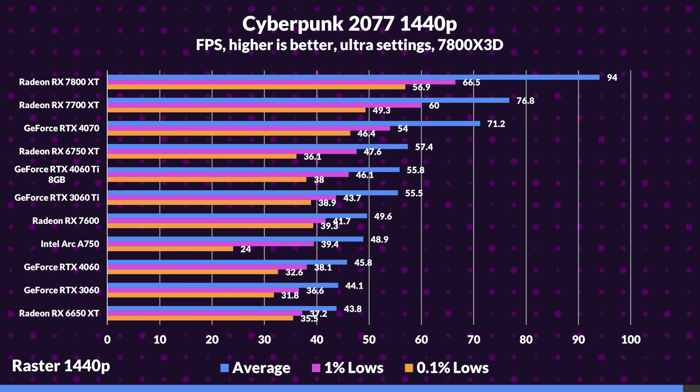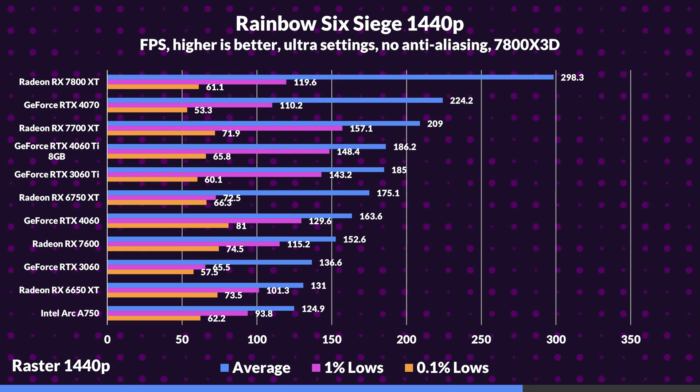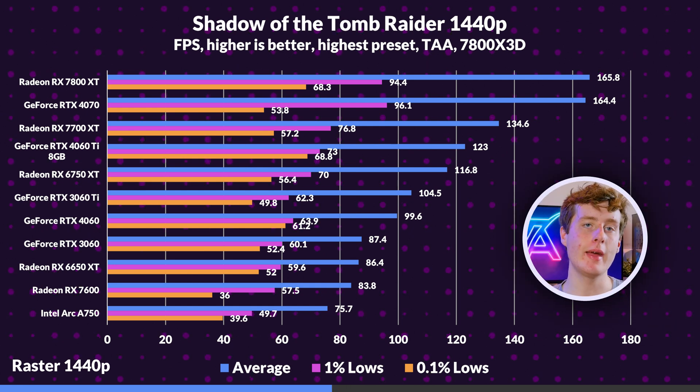At 1440p rasterization, the 7800 XT is still taking the top spot, although its lead is a little subdued versus 1080p as we've become almost entirely GPU limited. Even the 7700 XT shows a stronger lead over the 4070 in some cases, but in others it falls short, still providing a good lead over the 4060 Ti. More often than at 1080p, the 6750 XT continues to shine ahead of the RTX 4060 Ti. The 7600 struggles as more often than not it loses to its last-gen competitors. The 4060 takes the cake here, but considering the price, the value charts might tell a different story.